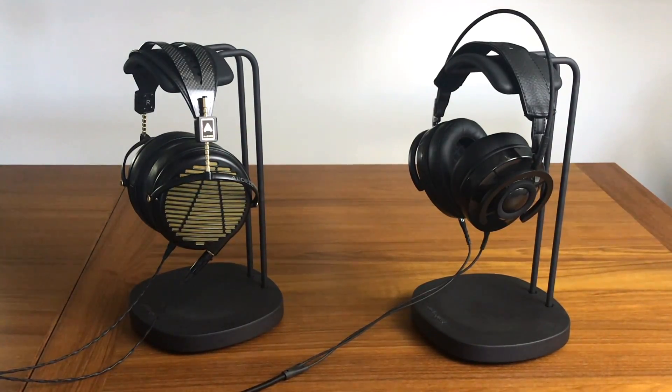Now you can find a little bit of price fluctuation between these headphones, or sometimes they might go on sale, but generally there is literally a 10 times price difference between these two headphones. In this video, let's talk about things like design, comfort, weight, as well as the sound quality and the differences between these two headphones.